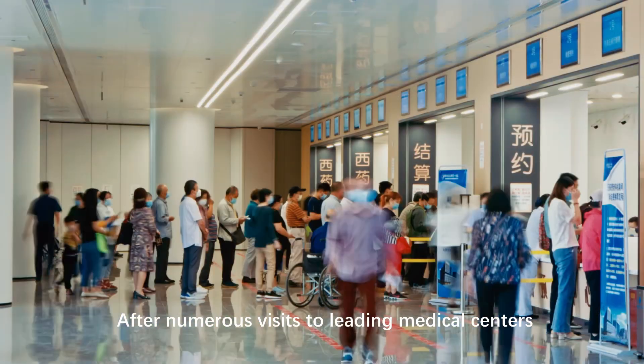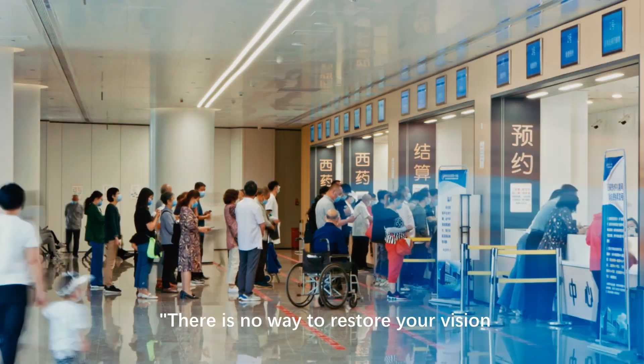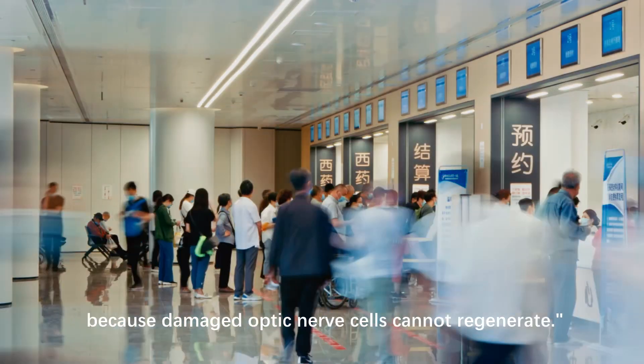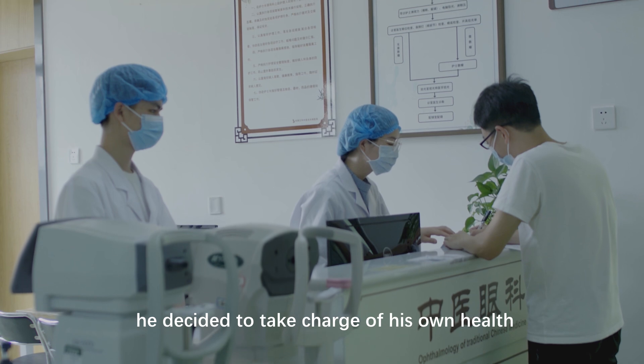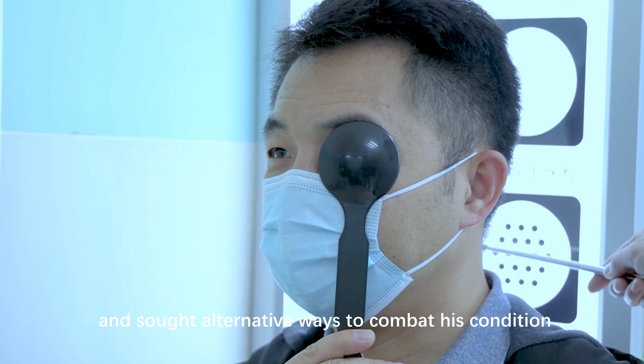After numerous visits to leading medical centers, he was told the same thing repeatedly: there is no way to restore your vision, because damaged optic nerve cells cannot regenerate. Refusing to give up, he decided to take charge of his own health and sought alternative ways to combat his condition.